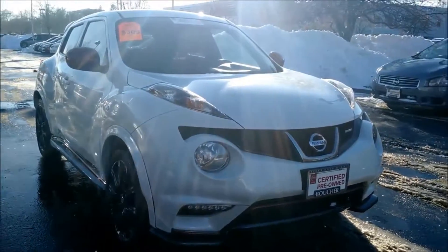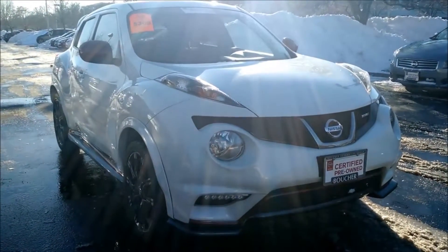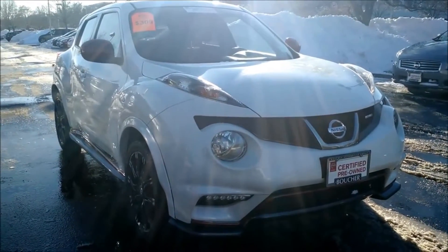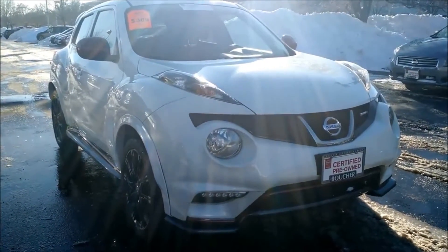This is an exceptional vehicle for an exceptional price. When can you stop in and see this amazing vehicle in person? We are located on Highway 100 in Greenfield. You can also call us directly at 414-543-1234. Again my name is Jamie — we look forward to working with you.